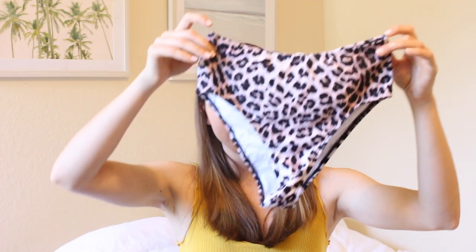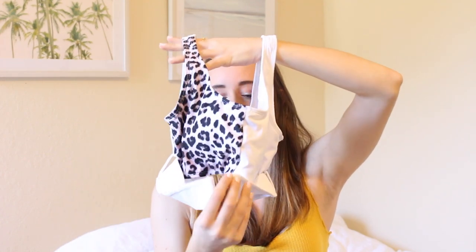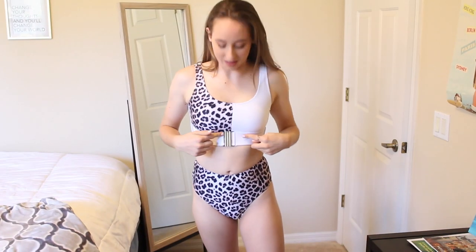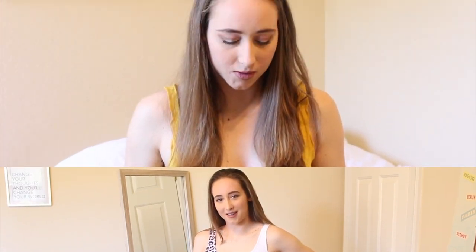The last bathing suit is so different — the bottoms are leopard print, and the top is half leopard print, half white, with a clasp in the front on the stomach area. I saw it and had to try it. Okay, this is the one I was looking most forward to. It's the half-and-half with the clasp in the front — so different and I really like it. It's really comfortable, fits well, and it's such a fun unique style.